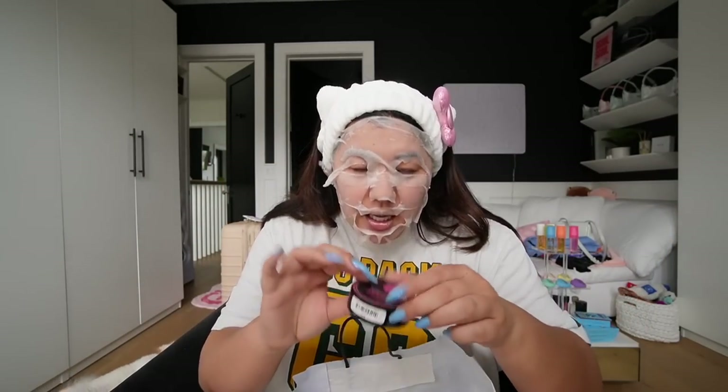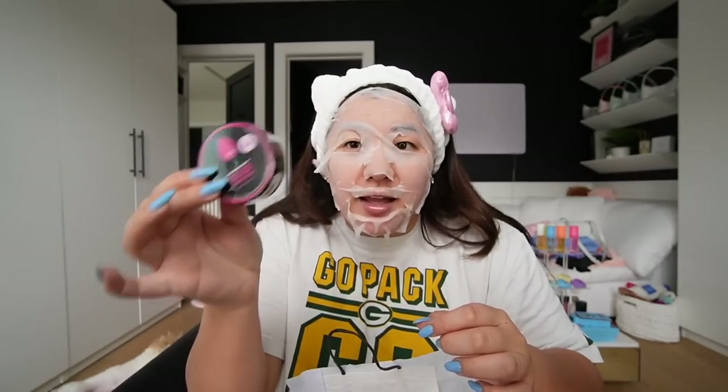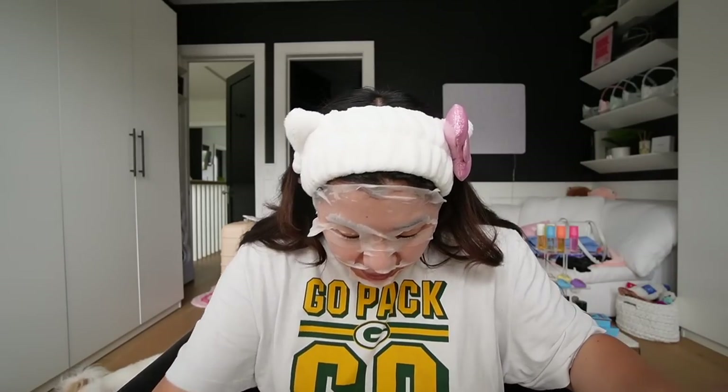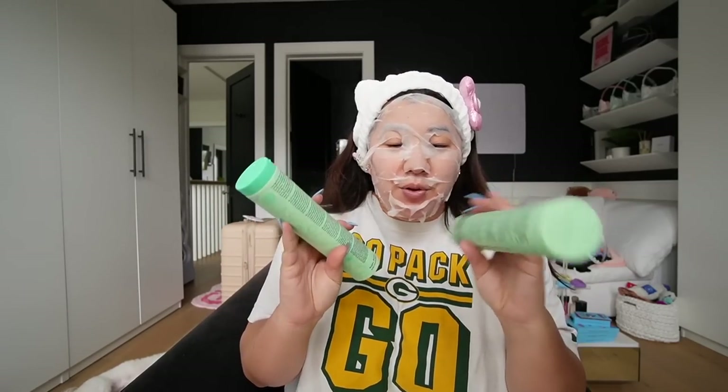I also got a little mini beauty blender cleanser — I love these so much. I bring these whenever I travel; it gets your beauty blender or sponge so clean. Having a clean beauty blender helps prevent breakouts and bacteria, so it's very important for me to have that.